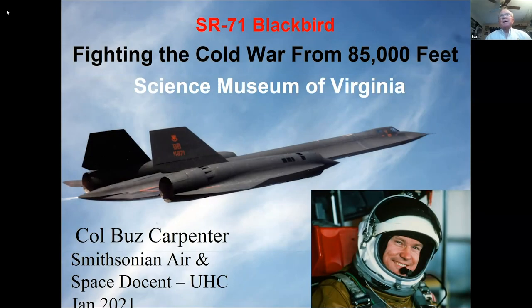It's my pleasure to address your lunch bunch today, and thank those that work directly for the Science Museum of Virginia or are advocates that give support. Just a quick background on me.